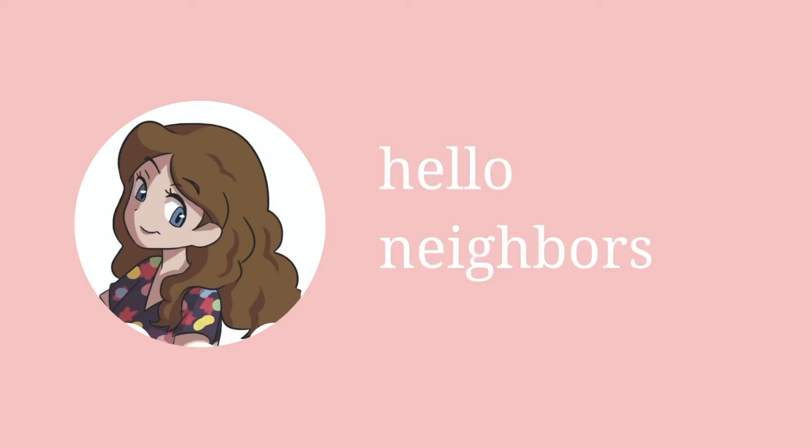Hey neighbors! Welcome back to my channel and today we're going to be doing something very fun — opening a Roth IRA, or IRA as some folks prefer to say. If you don't know who I am, my name is Paige. I am not a financial advisor, CPA, or any type of accountant in any way, so take what I say with a grain of salt and obviously don't forget to consult your financial advisor for your retirement needs.